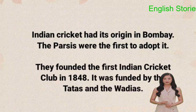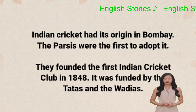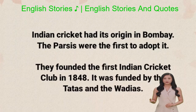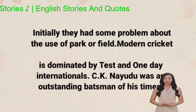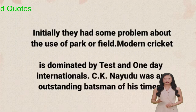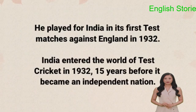Indian cricket had its origin in Bombay. The Parsees were the first to adopt it. They founded the first Indian cricket club in 1848. It was funded by the Tatas and the Wadiahs. Initially they had some problem about the use of park or field. Modern cricket is dominated by test and one-day internationals. C.K. Nayudu was an outstanding batsman of his times. He played for India in its first test matches against England in 1932.